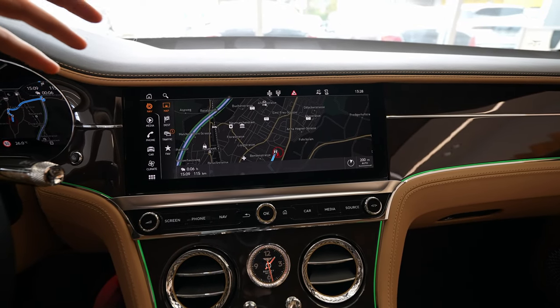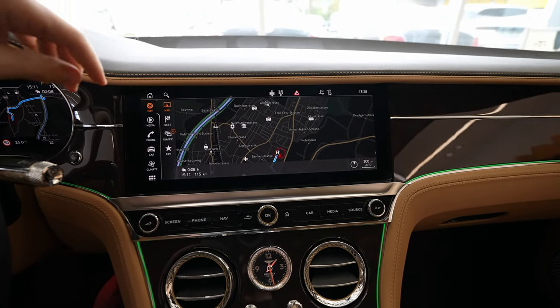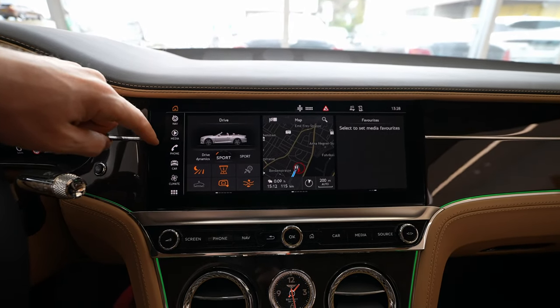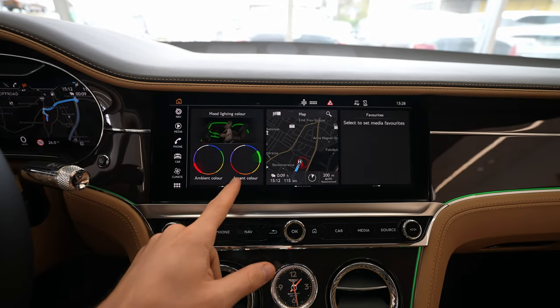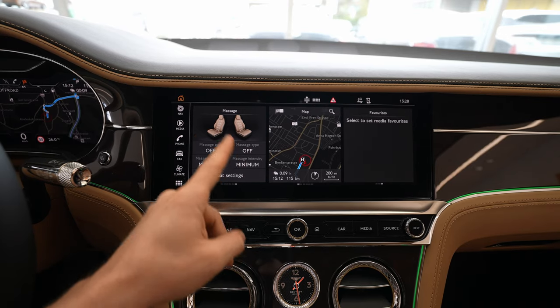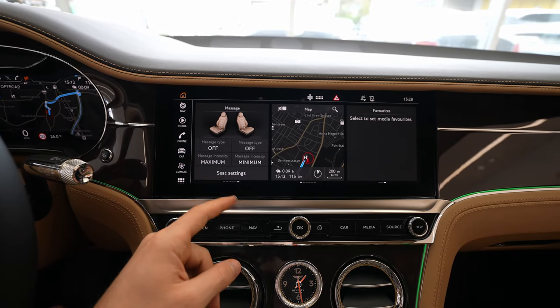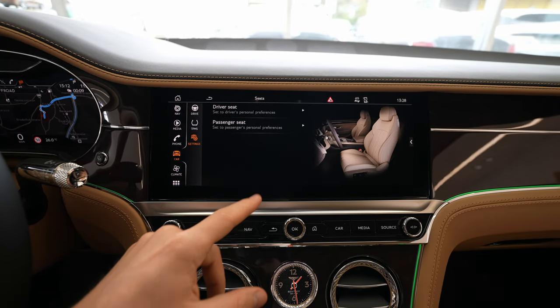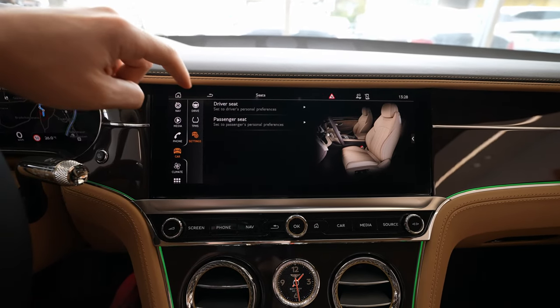On the left side you have shortcut buttons including the home screen, where you can customize and see a lot of information. For example, you have the seat settings — the car comes with seat massage. You can control it from here and set it how you like.